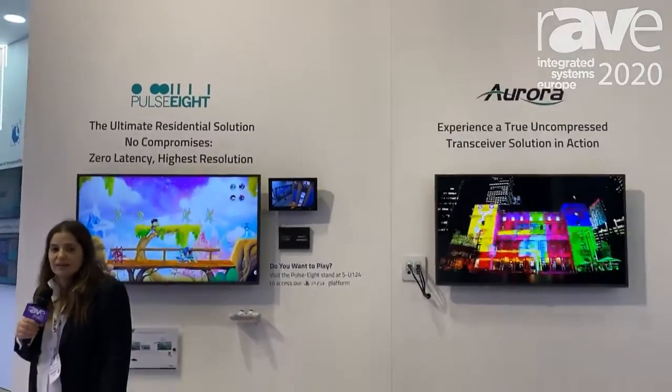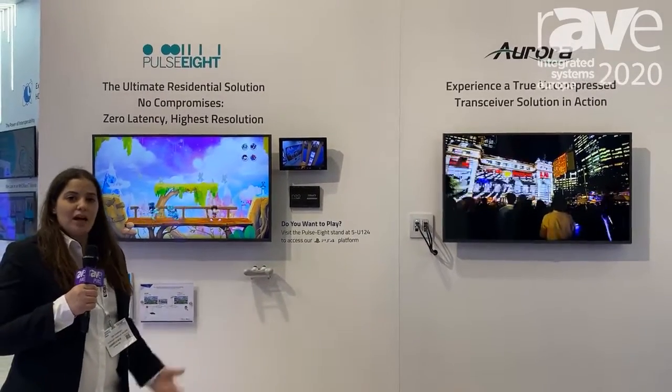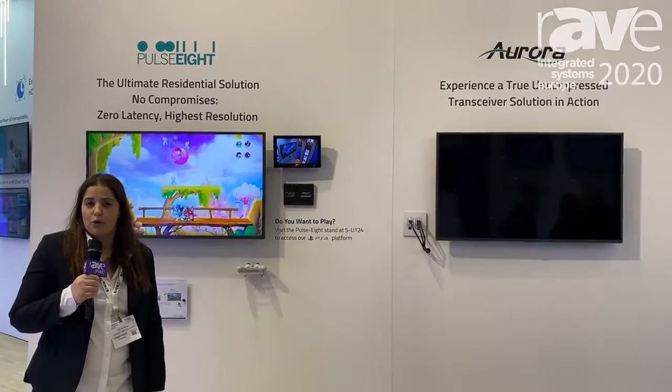Hi, I'm Effie from the HDBaseT Alliance. We're proud to showcase HDBaseT Spec 3, just released, supporting HDMI 2.0, 4K60, 4:4:4 uncompressed.